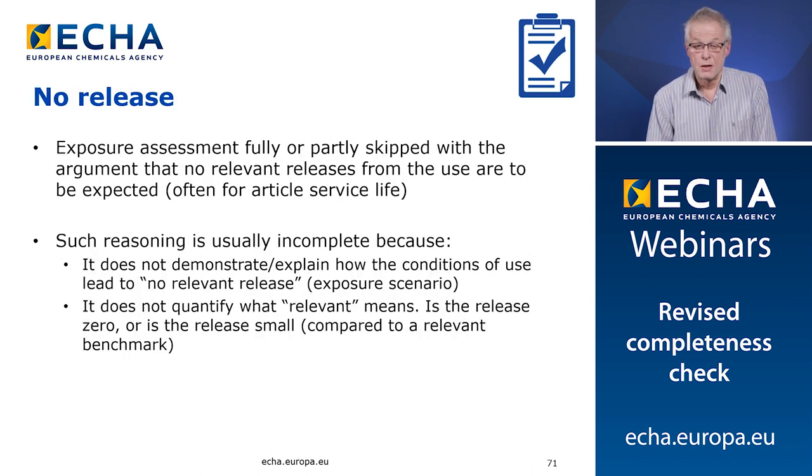Eighth issue: what we also see is that in a dossier, parts of the assessment are missing with the argument that no release is expected. This is particularly happening often for article service life. Such reasoning is usually not accepted as complete by us, because it does not demonstrate how the conditions of use lead to no relevant release. We would like to see specified why there is no release. Also it does not quantify what 'relevant' means. For example, if the release is zero, put zero in the release estimate; if the release is small, then quantify it.